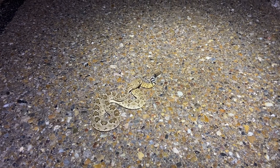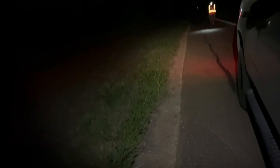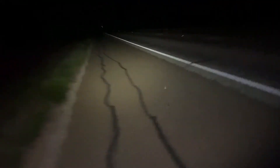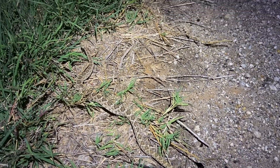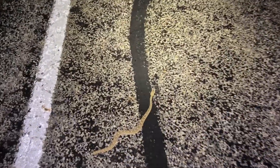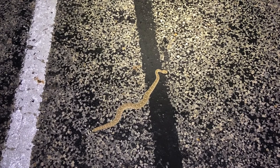Got a little Atrox, and actually Mario is behind us with another one. Let me go check it out. Oh, just a little skinny guy. We'll let it get off the road and keep herping. Got another little Atrox crossing the road. We'll get it off the road and keep herping. Hopefully we'll find a massasauga — thought it was a massasauga for a minute.